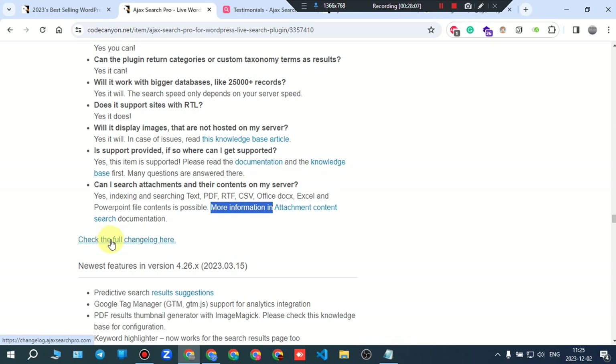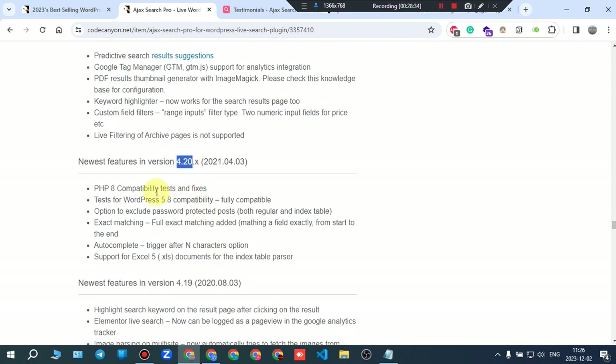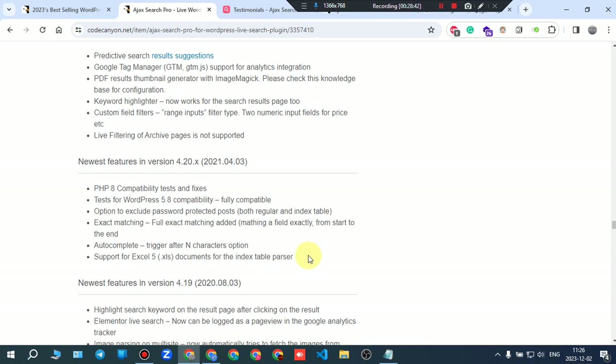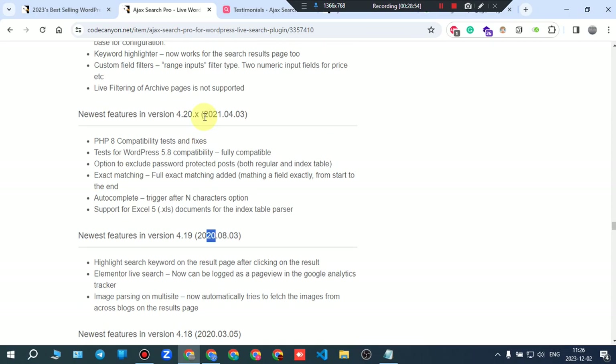You can check the full changelog. The last updated version is 4.2.6. The newest features include predictive search, Google Tag Manager, edit result thumbnail, and more. You can read the full changelog to see each version — the versions added, bugs fixed, and suggestions incorporated go back through 2019, 2020, and 2021.